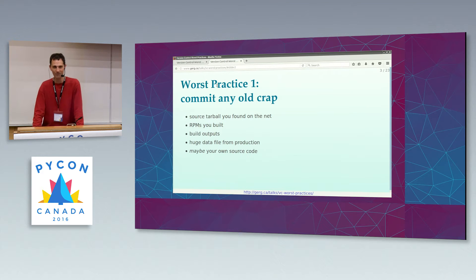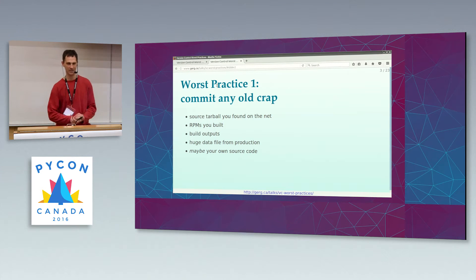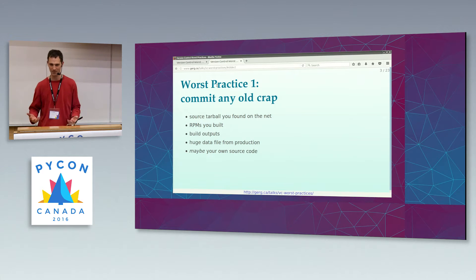How many of you have not actually found all your bugs until the code goes to production and actually runs against a real workload? We've all done that. So of course, if you're a good little programmer, you're going to take the bug that you found in production and write a test so that it doesn't happen again. You take that giant data file or database or image or whatever your data happened to be that triggered the bug in production and you put it in version control. You'll never lose it.